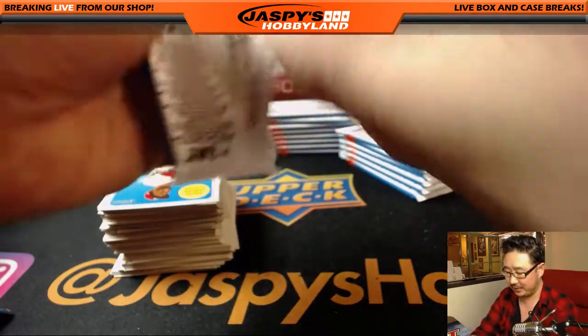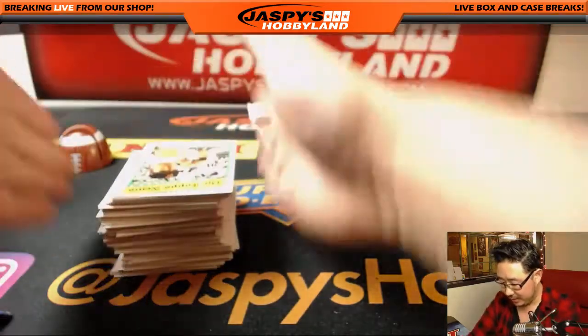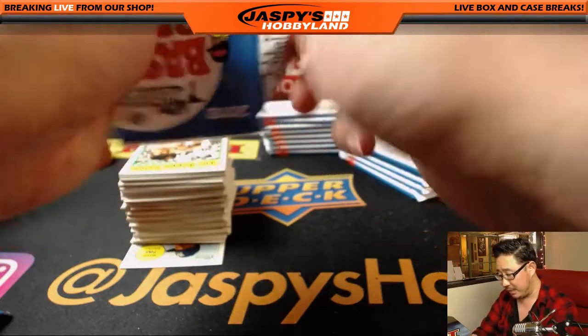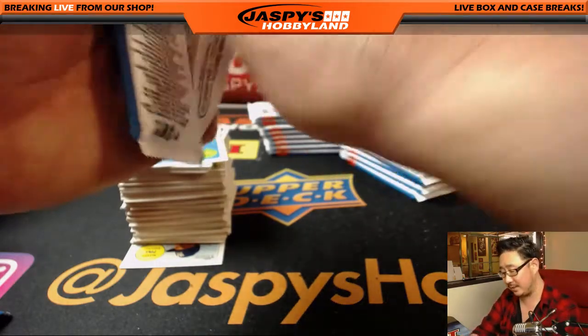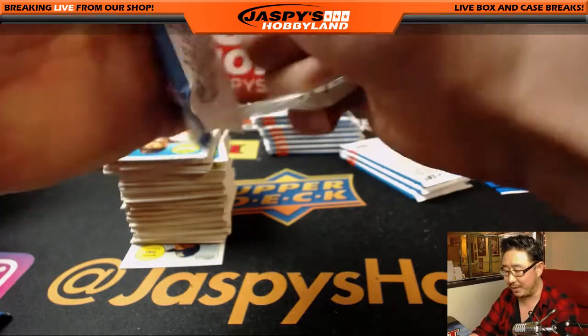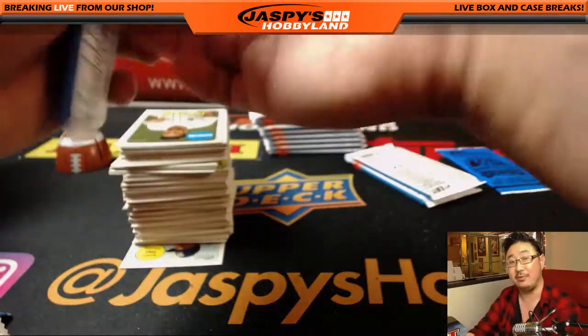That would be a nice box. We have not seen an Otani auto. We've probably gone through maybe a dozen of these — dozens, probably three or four cases, kind of personal box at a time. We did one case with a random division break. No Otani autographs. Those are also very hard to hit.